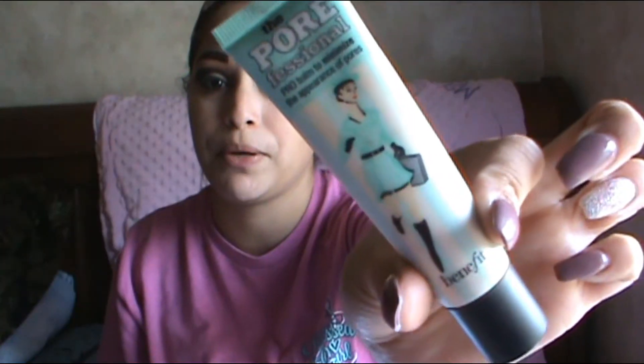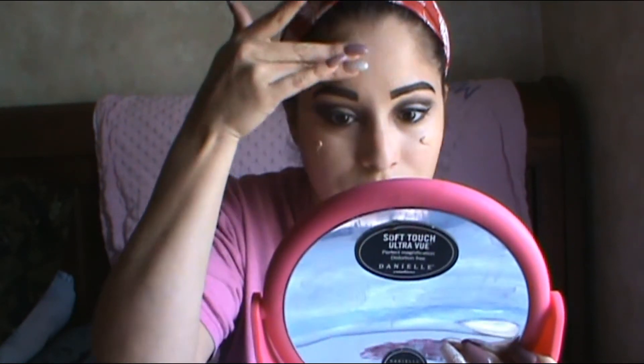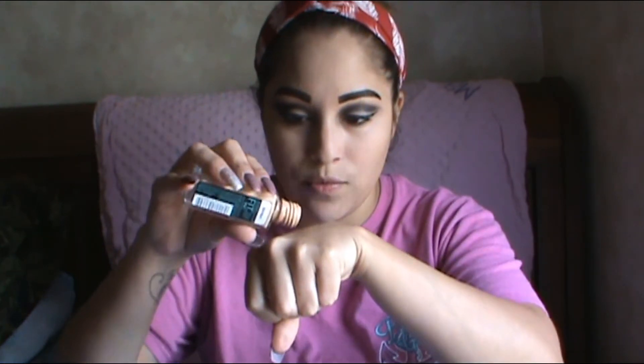Next, the other primer. This is my primer right here, guys. I know my face looks a bit wrecked right now. Alrighty. For the foundation, let's get started. I'm gonna put a little bit on my hand right here.